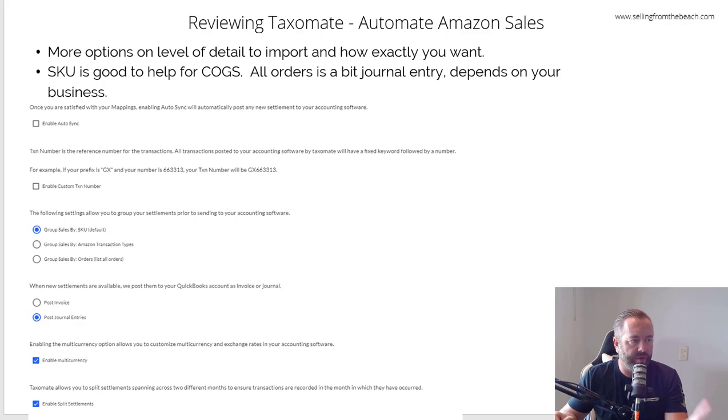Here are some options when you go through and set it up. You can enable auto-sync. I group my sales by SKU, but you can group them by transaction types — merchant fulfilled, whatever — or you can do all the orders if you're small. I just group by SKU, especially if you're a private label seller or don't have that many. Maybe you're wholesale with only 100 SKUs you're replenishing all the time — then do it by SKU. That makes life a lot easier if you want to use the COGS function. A lot of people don't necessarily do cost of goods sold through QuickBooks, using Seller Legend or other tools for management analysis, but at least this gives you the option.